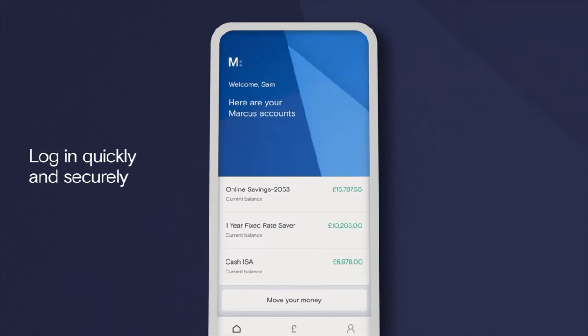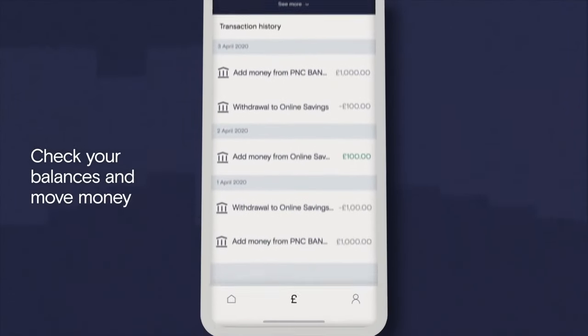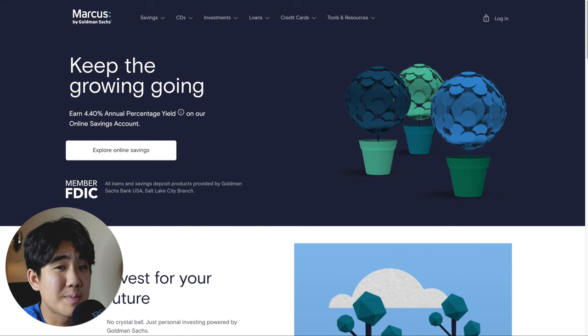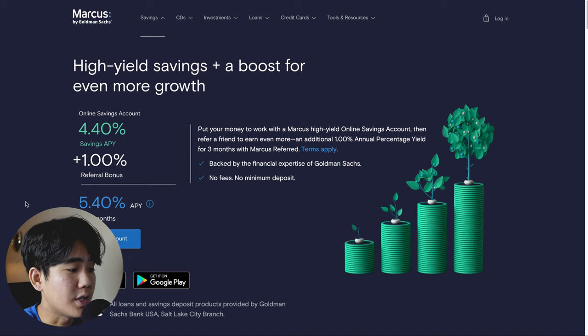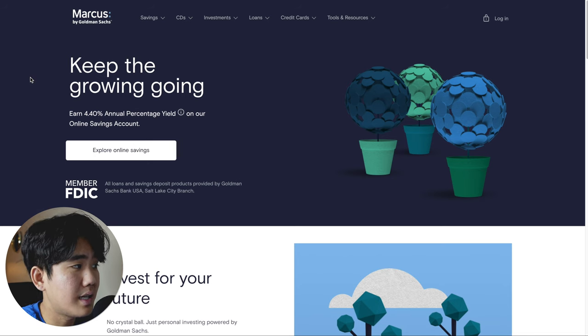Number 6 on today's list is the Marcus by Goldman Sachs high-yield savings account. Marcus by Goldman Sachs is arguably the most popular high-yield savings account simply due to their excellent product offering and great reputation in the finance space. Some pros include a high APY of 4.4%, and if you refer a friend, you can earn up to 5.4% APY for the first 3 months. Other pros include no monthly fees, no minimum deposits, and it's FDIC insured for up to $250,000.